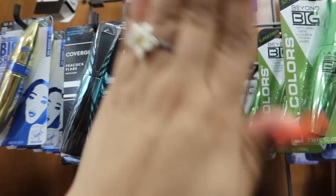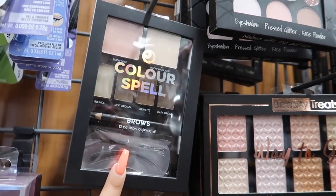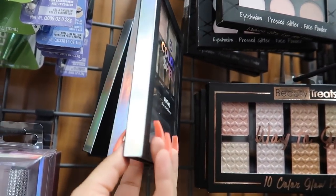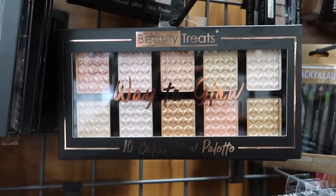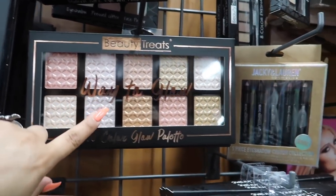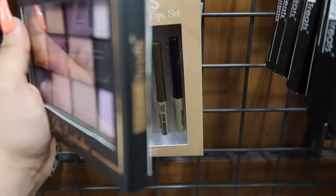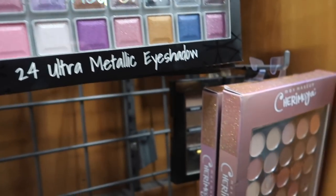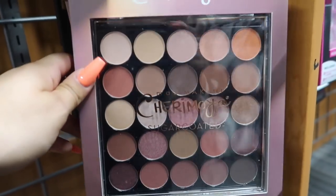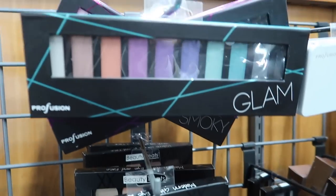There's more BB mascara — the packaging is actually really cute — for four dollars, and a BB mascara and eyeliner combo. They also have an ELF mascara primer, CoverGirl Peacock mascara, and Maybelline Colossal Big Shot. There's a 13-piece brow defining kit for six dollars and a 10-color highlighting palette for six dollars — that's definitely a steal!